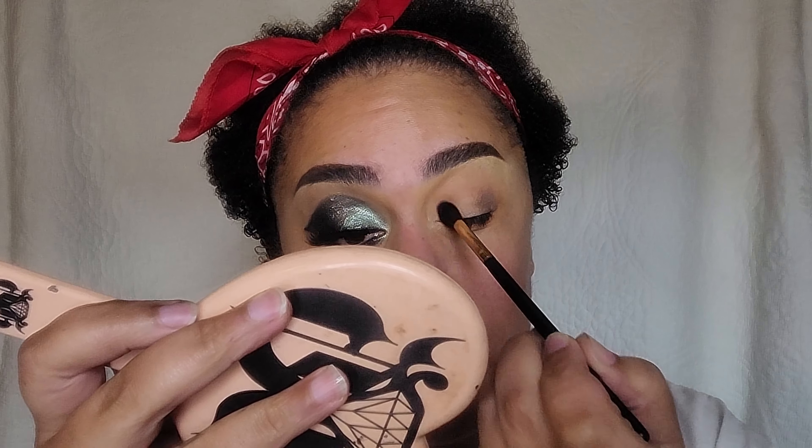For my tightline I'm using the shade Black Bean in the NYX Jumbo Eye Pencil. Then on my lower lash line, I'm setting that NYX Jumbo Eye Pencil with the shade Combat Boots from the palette, and blending that out using the shade Complicated. Looking back, I should have left it like this — but later in the look I wanted some color. If I had to do it all over again I would have just left my bottom lash line smoked out with Complicated and Combat Boots.